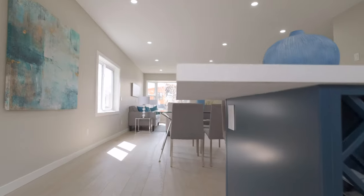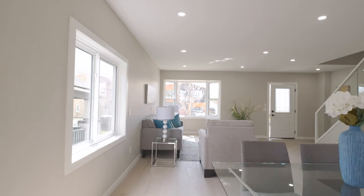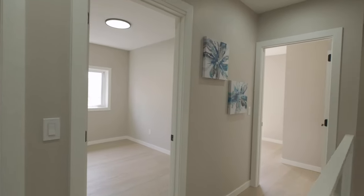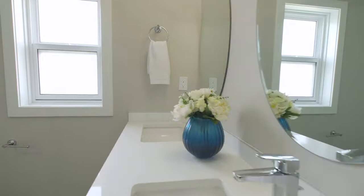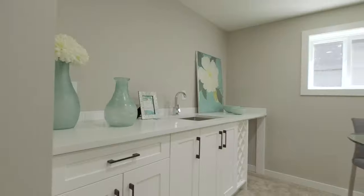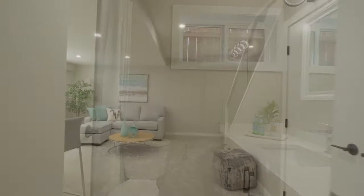This four-bedroom, three-and-a-half-bath home has beautiful attention to detail and illustrates what is currently going on in Crescent Heights — older homes being renovated and modernized. Upstairs there are three bedrooms and two full bathrooms. The primary suite features a glass shower, beautiful tile work, and double sinks. Downstairs, the wet bar is the centerpiece, and there is also an additional bedroom, four-piece bathroom, and laundry area.